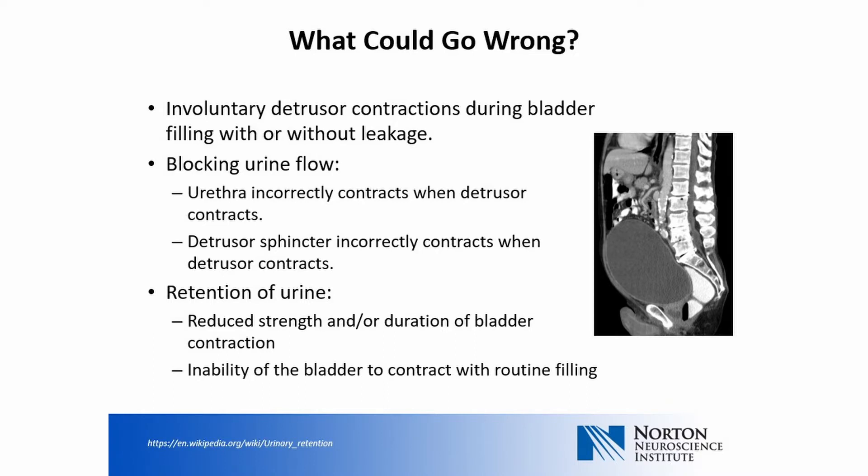There are many ways in which the process of urinating can become impaired by faulty neurological connections. For example, the detrusor, or the muscle of the bladder wall, may incorrectly contract during bladder filling, and this problem can be associated with leakage. Urine outflow can be blocked. The urethra can incorrectly contract when urine is being pushed out of the bladder. Urine can also be retained if the bladder muscle is too weak or if the bladder doesn't properly contract to push urine out.